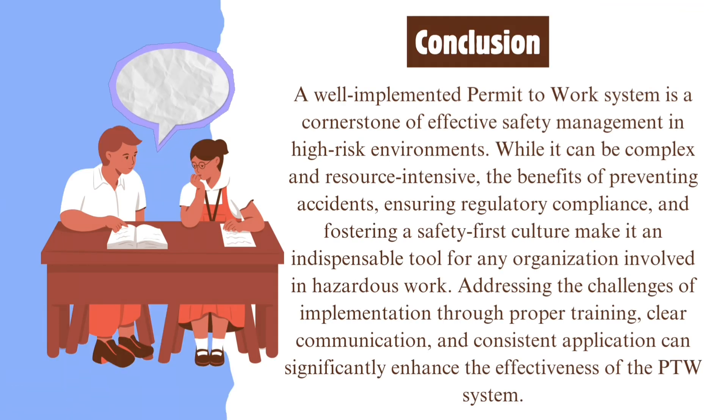Conclusion. A well-implemented permit to work system is a cornerstone of effective safety management in high-risk environments. While it can be complex and resource-intensive, the benefits of preventing accidents, ensuring regulatory compliance, and fostering a safety-first culture make it an indispensable tool for any organization involved in hazardous work. Addressing the challenges of implementation through proper training, clear communication, and consistent application can significantly enhance the effectiveness of the PTW system.